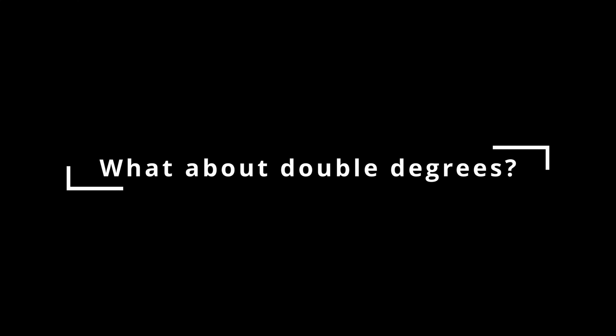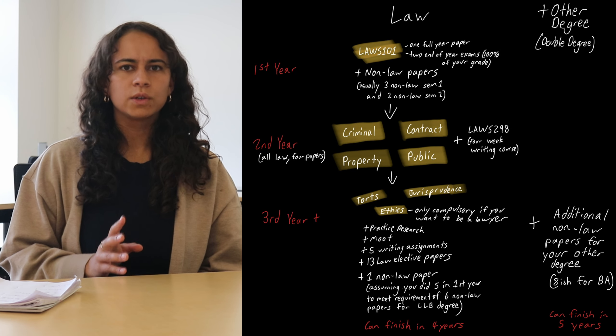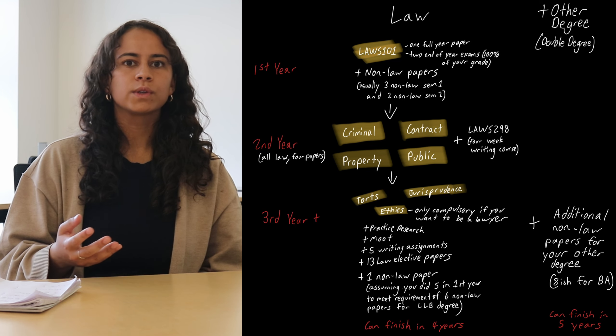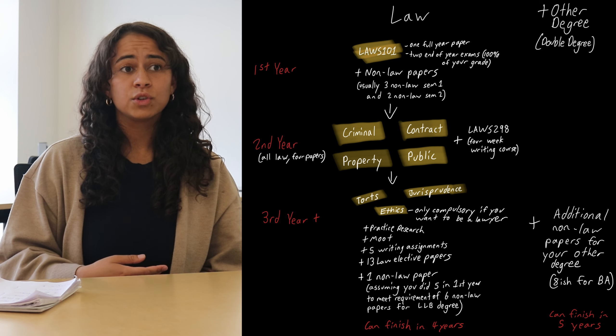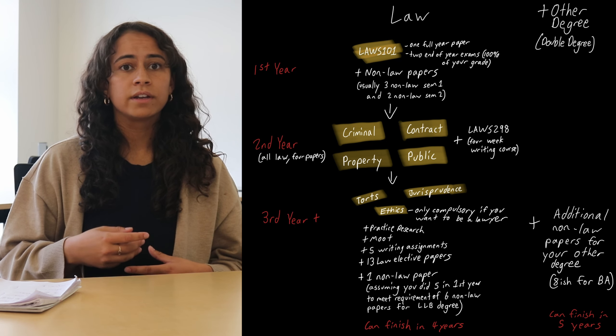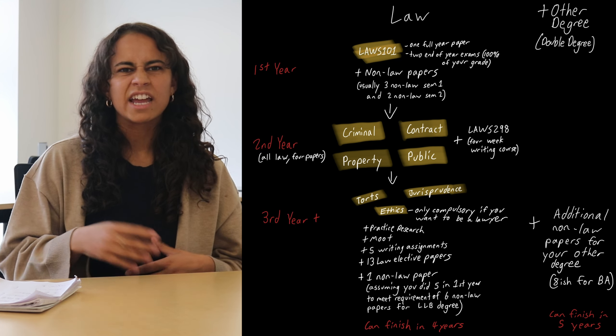What about double degrees? A lot of law students don't do just law — they do a double degree, so a Bachelor of Laws but also a BA, a BCom, or a BSci. The good thing about this is it usually only adds one extra year to your studies because you're doing non-law papers for your law degree anyway, so they can just cross-credit and it doesn't add too many more.